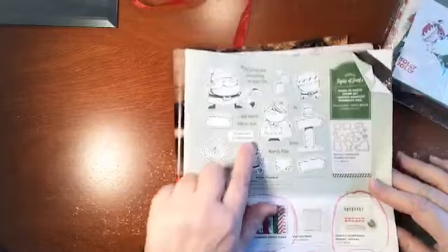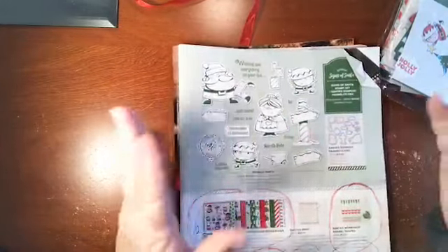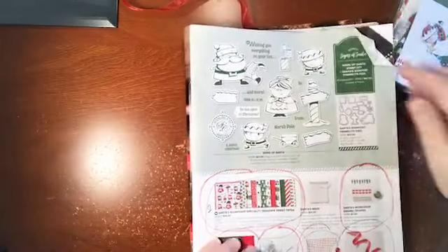Back to the Signs of Santa stamp set — I haven't bought the stamp set because I don't know if I'm going to use them. The paper actually is going to serve as my stamps for cards, but the framelits are pretty cute. They might've been nice.